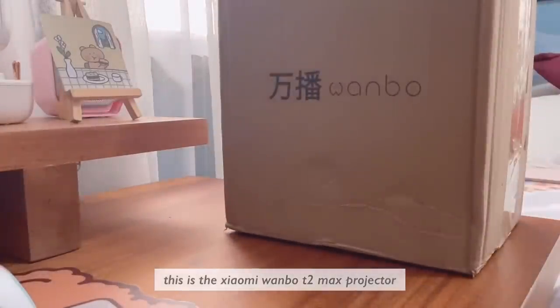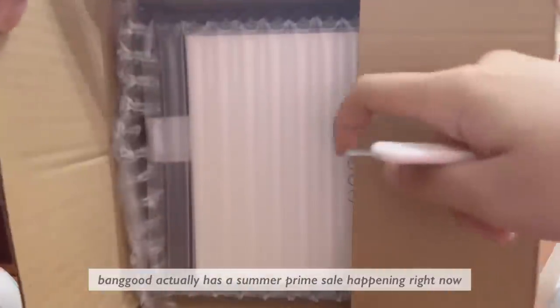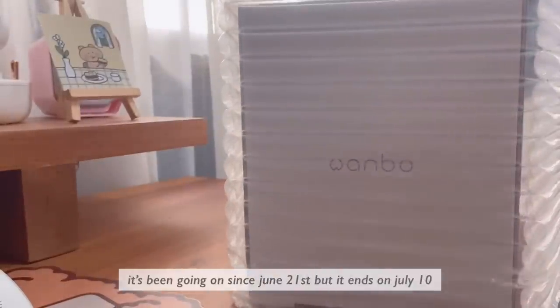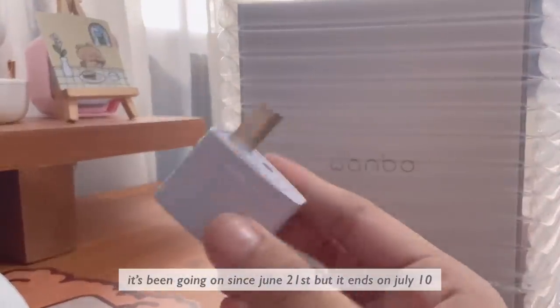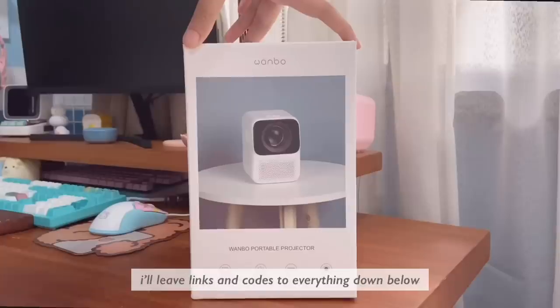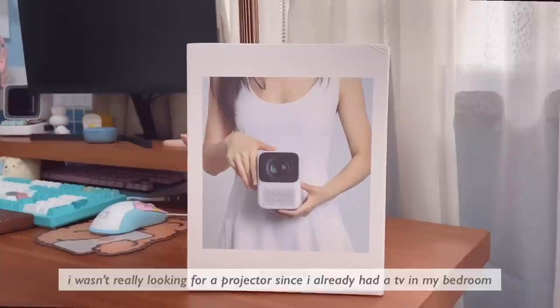This is the Xiaomi Wambo T2 Max projector that was sent to me by Banggood. Banggood actually has a summer prime sale happening right now — it's been going on since June 21st but it ends on July 10th, so you can still get some pretty amazing deals on their website. I'll leave links and codes to everything down below.